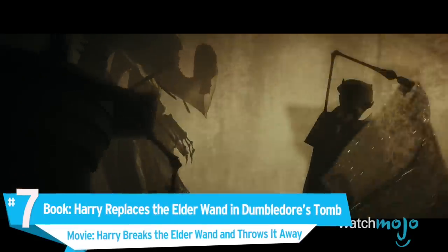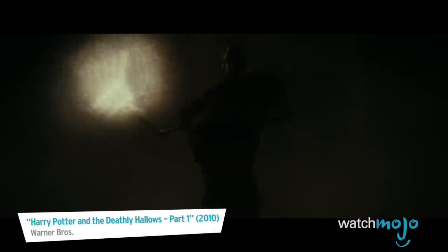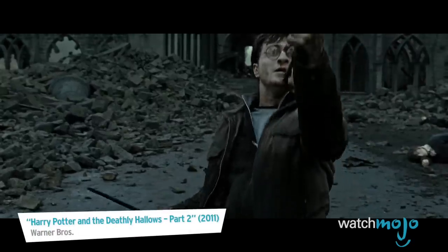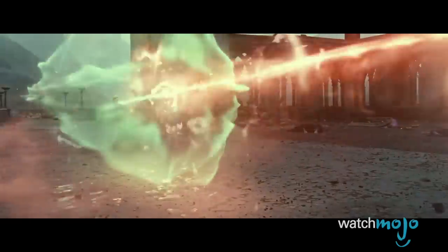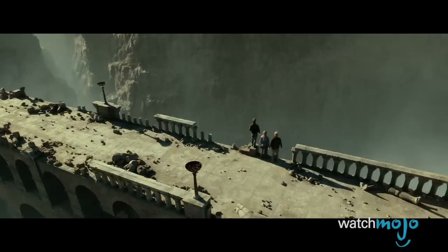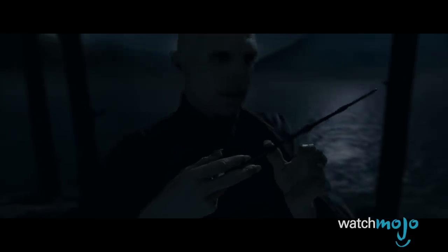Number 7. Book: Harry replaces the Elder Wand in Dumbledore's tomb. Movie: Harry breaks the Elder Wand and throws it away. Here's a moment that made all Potter fans gasp. In both the book and the film, Harry is revealed as the Elder Wand's true master after he disarms its previous master, Draco Malfoy. It's what he does with it in the movie that irks Potterheads to this day. After the Battle of Hogwarts in the final film, Harry snaps it in two and throws it off a bridge. In the book, however, Harry uses it to fix his own wand, which he always preferred, then returns it to Dumbledore's grave so that when Harry finally dies, the wand will have no allegiance to anyone else.